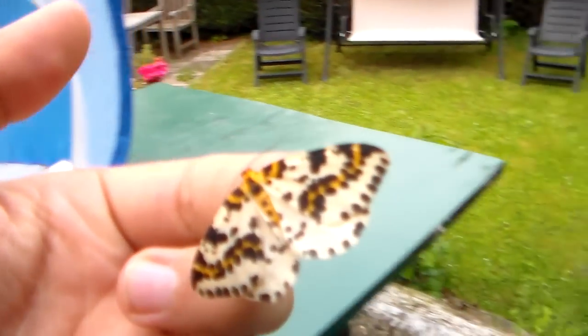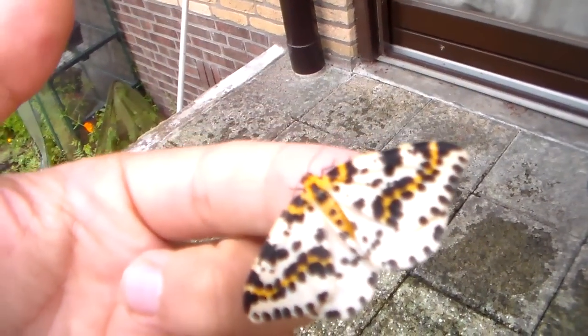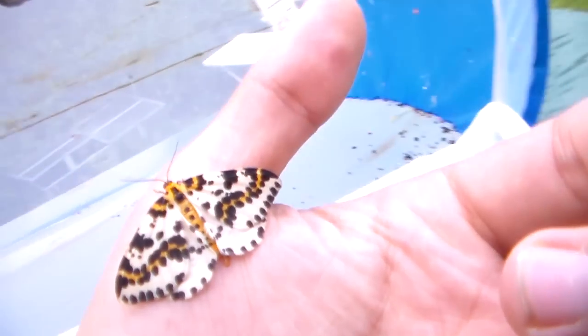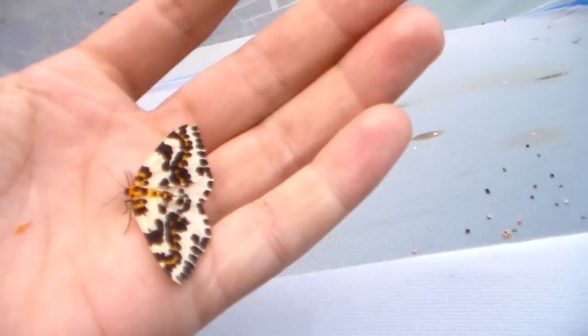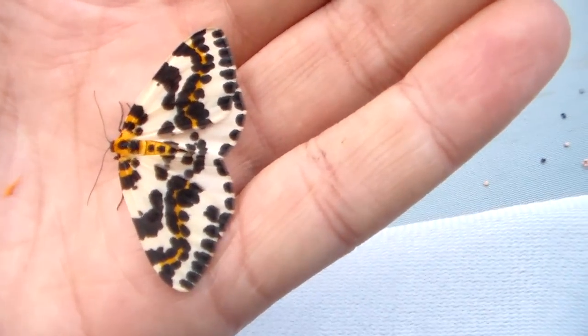This is a European species called the magpie moth, named due to their coloring. I'll put it back in the cage because apparently it wants to fly. These are quite easy to breed and they used to be very common in Europe until a few years ago, but now they're becoming more rare.